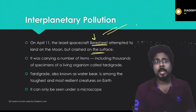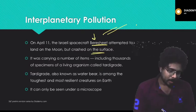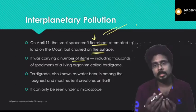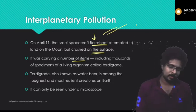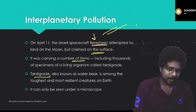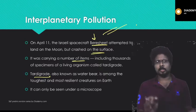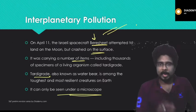The interplanetary pollution is increasing. Beresheet is an Israeli spacecraft which attempted to land on the moon but failed. It was carrying thousands of specimens of a living organism for research on whether living organisms can survive on those planets. It carried tardigrades, known as water bears — among the toughest creatures on Earth, visible only under a microscope.